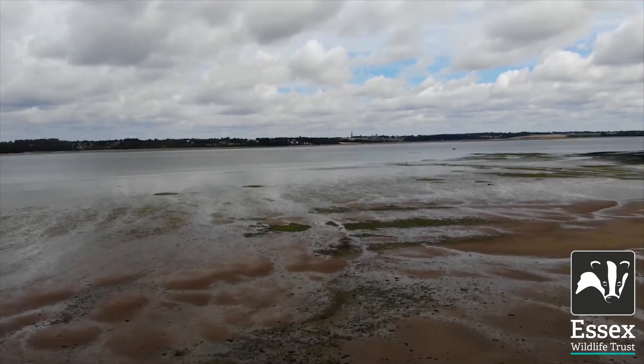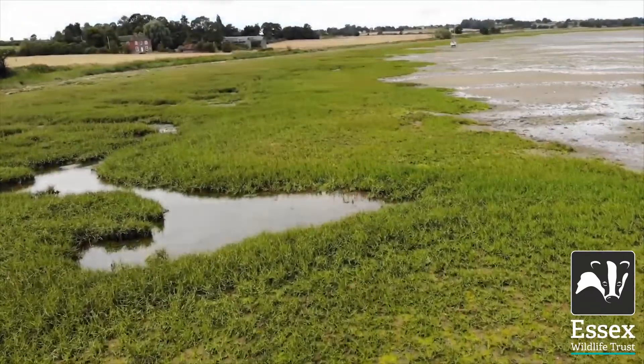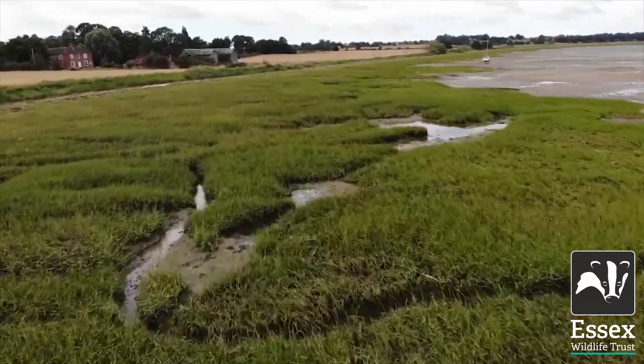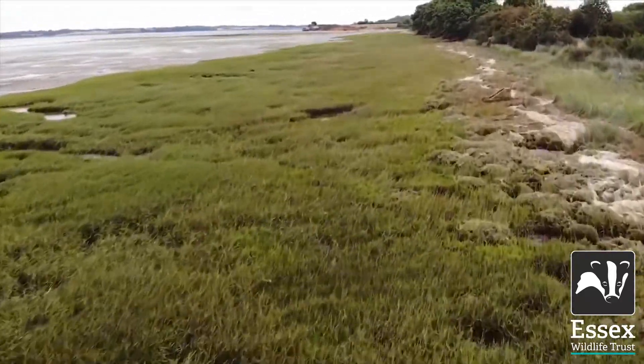Wet grassland habitat, as described in the name, needs to be kept wet to be able to attract wading birds. Wading birds rely on the wet soil, muddy hollows and open pools for feeding up and rearing young chicks. The loss of wet grassland habitat in the UK has led to dramatic declines in wading birds such as curlew and lapwing.